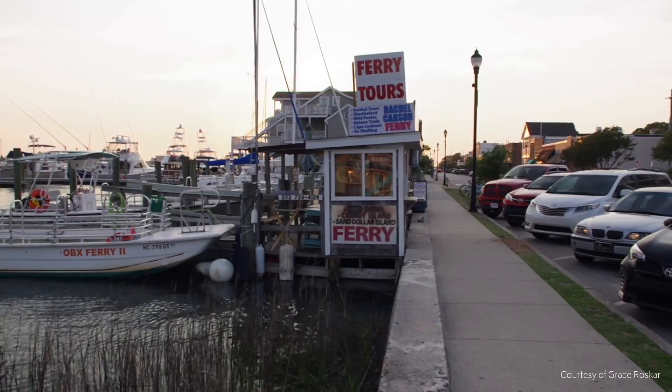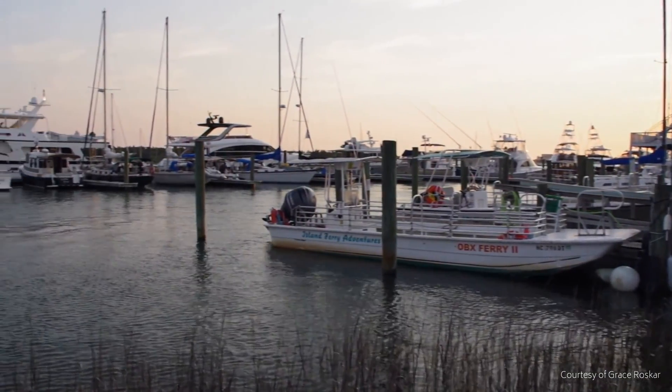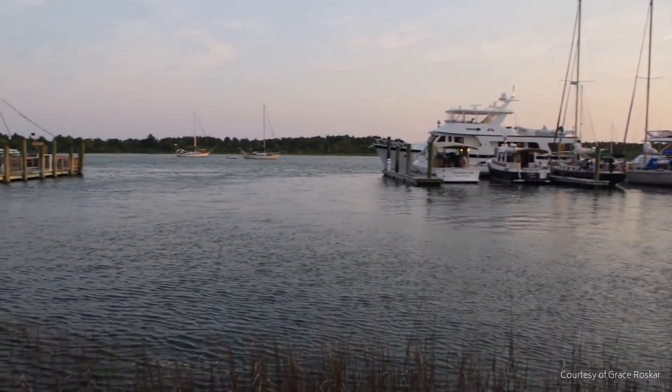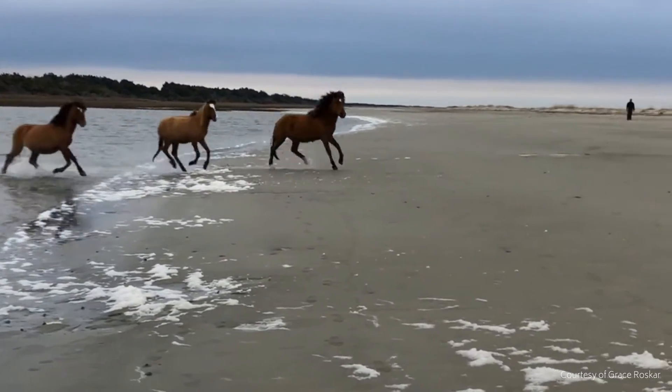Tourists are able to take ferries or their own vessels to the Rachel Carson Reserve and enjoy over 2,000 acres of salt marsh, tidal flats, sand dunes, maritime forest, and ocean beach. They might even catch a glimpse of the resident wild horses while on their trip.